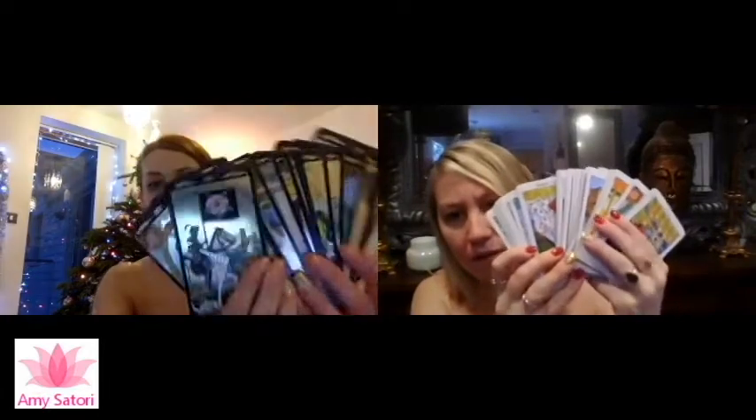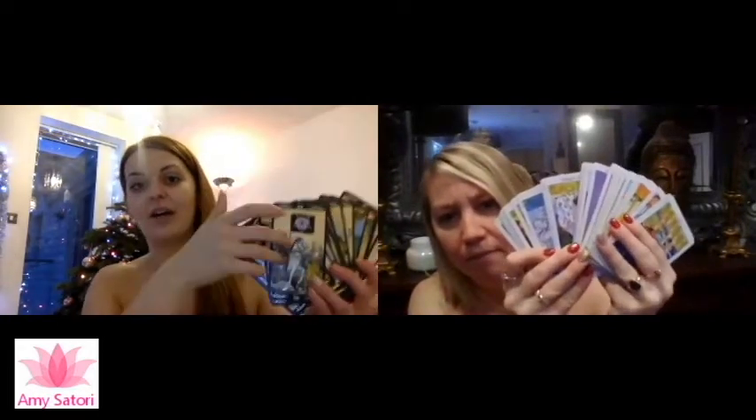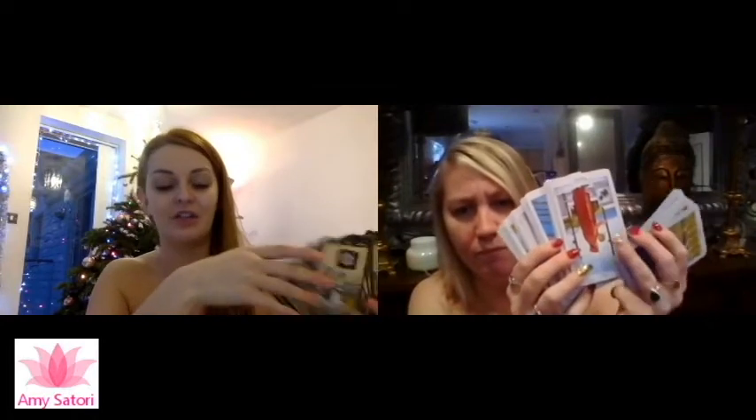There are so many different tarot card decks. I learned with the Rider Waite deck, which is what I'm holding — the gold version. That's a really good way to learn because the image matches what the meaning is, so you can look at the image and get a feel for it and give the message through that.